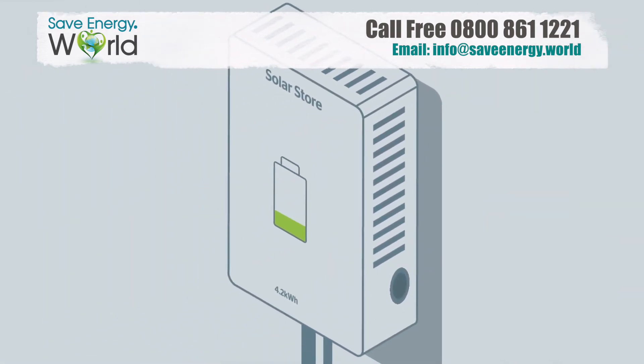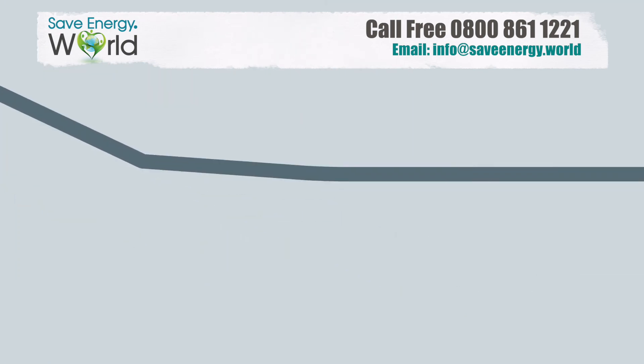You can also install a solar battery to store excess electricity from your solar panels, but this usually won't be enough to make you completely self-sufficient. Any electricity you don't use or store is then exported to the grid.